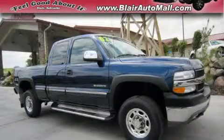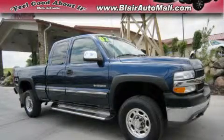This is a 2002 Chevrolet Silverado 2500 — strong, durable, and dependable.